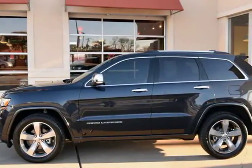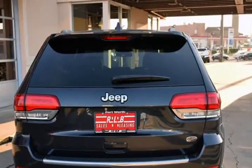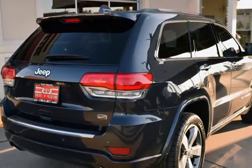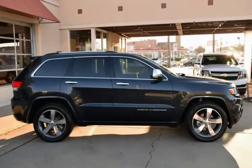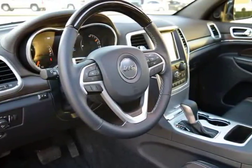In addition, we have all the original owner manuals and one key with one remote. Features include: navigation system, leather interior, alloy wheels, ventilated and heated front seats with heated rear seats, power panorama moonroof, rear view camera, power rear liftgate, and much more.